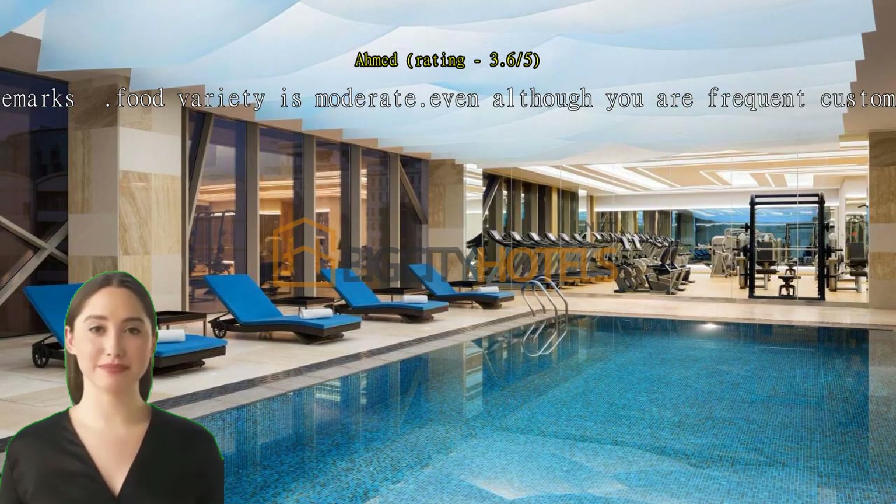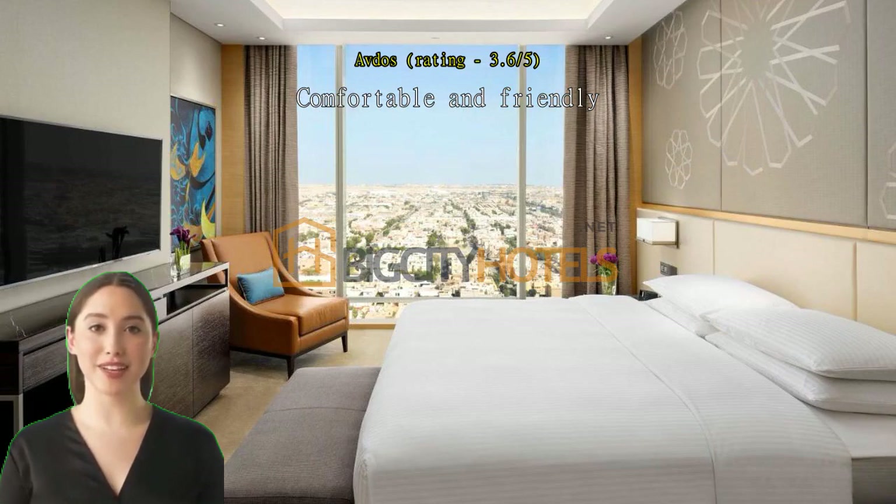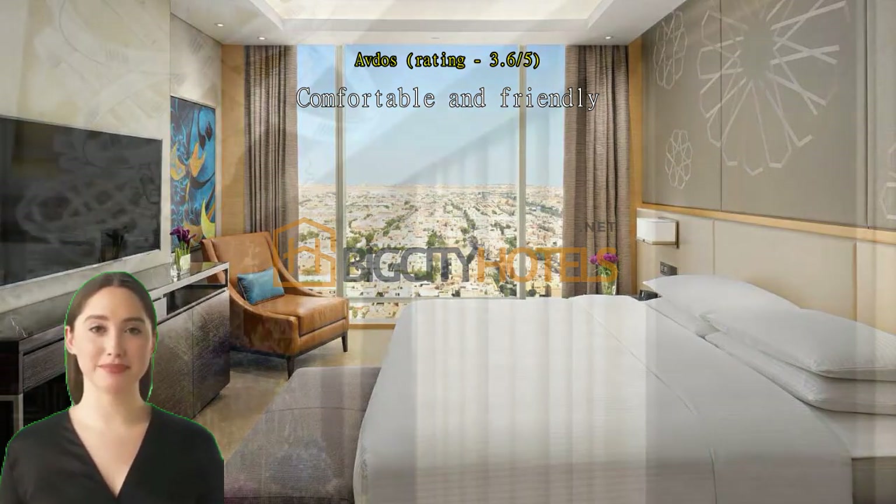Food variety is moderate. Even though you are a frequent customer, when you ask for late check-out, location cleaning is an issue. Comfortable and friendly. Clean and comfortable.